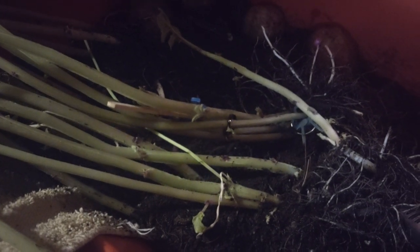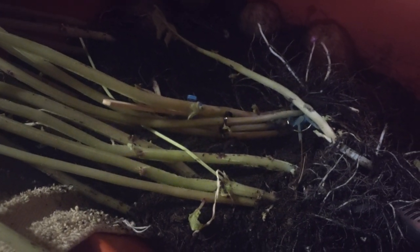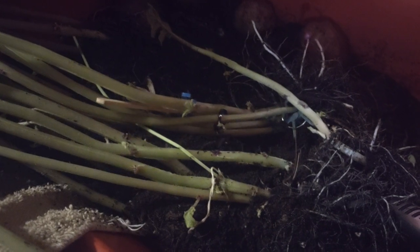I started giving it sun every morning, and within about two months — it could have been October when I brought them in, and we're now at the beginning of January — these big potatoes grew.